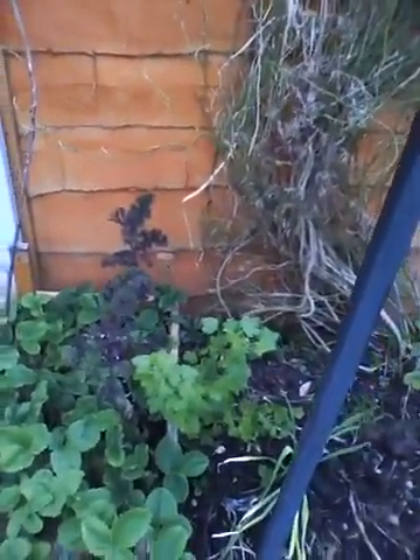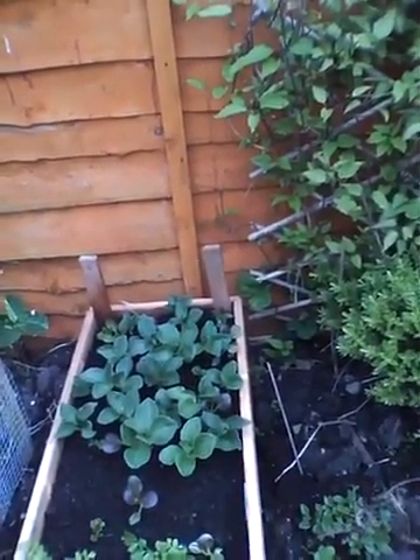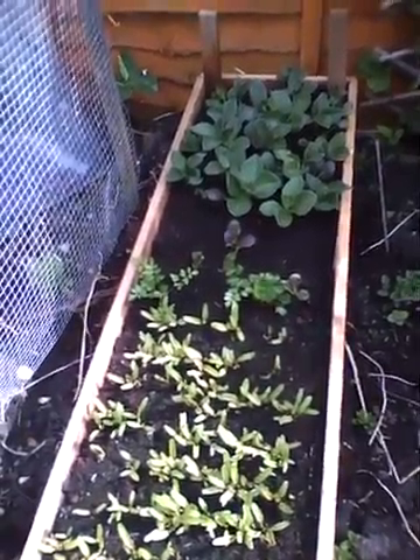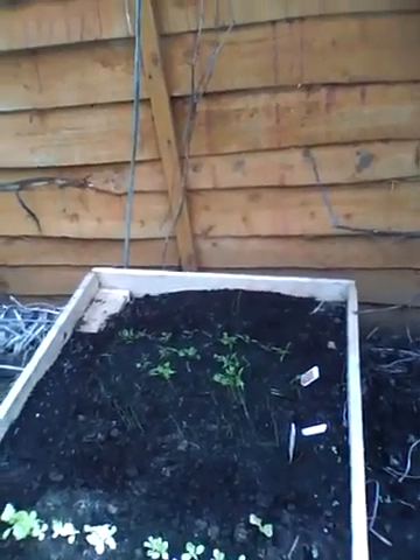I've done some picking of the kale so it looks bare. The broad beans and beetroots are coming through nicely.